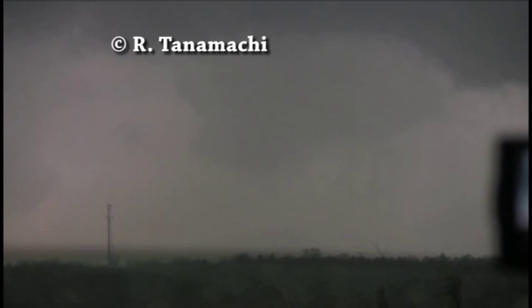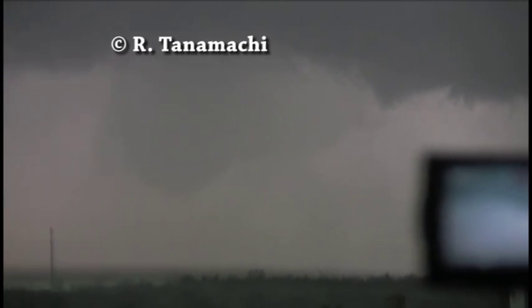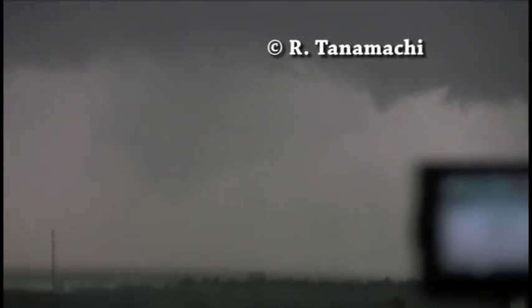Still seeing power flashes with this tornado. Let's go over to Sarah. I just got a call from one of our chasers, Chad — got golf ball-sized hail in the Yukon area. That's with that second storm we were talking about. So that is storm number two. What you're looking at right now is storm number one.